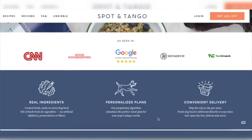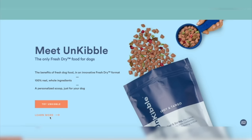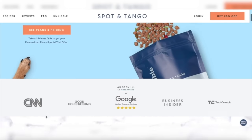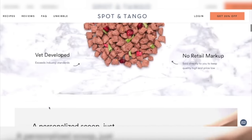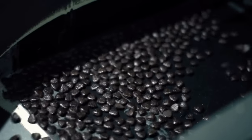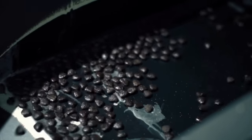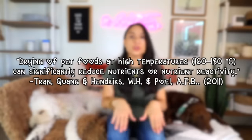The first brand is Spot and Tango. They do make a fresh food option, but in this video I want to talk about their kibble option — and I put quotations around it because their kibble is actually called UnKibble. They talk about the benefits of using real whole food ingredients cooked at lower temperatures, because most commercially made kibbles are cooked and extruded at extremely high temperatures, which can denature the protein and deplete the kibble of its nutrients.